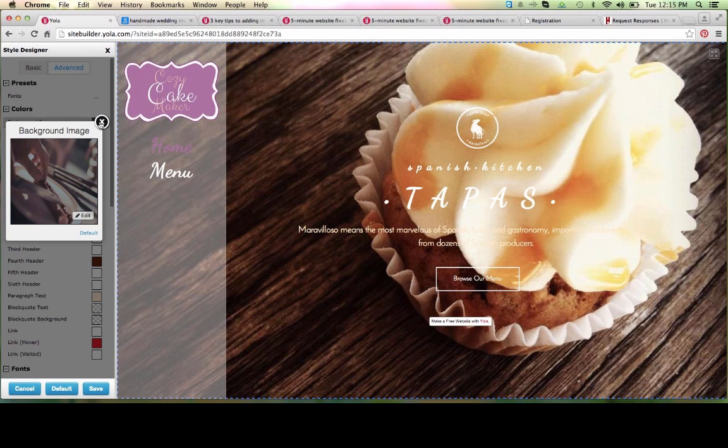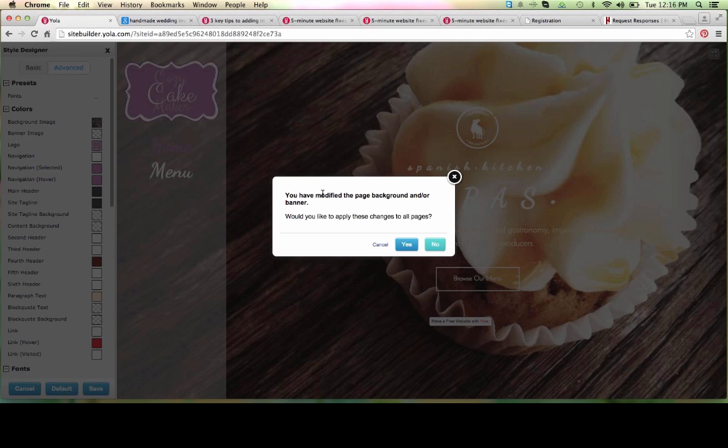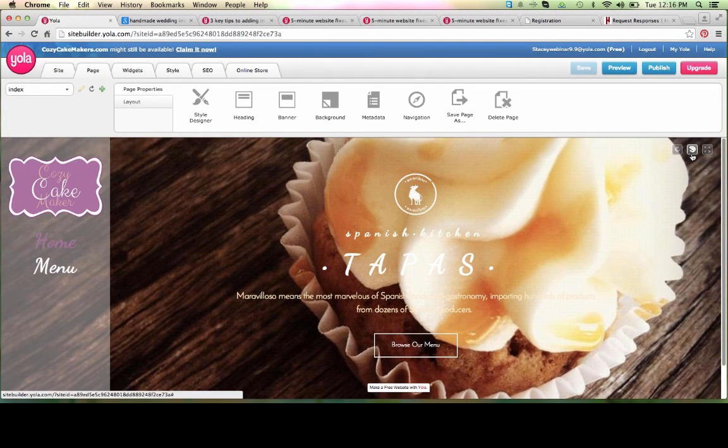I'm going to go ahead and save our changes — I want to ensure all of our hard work is preserved. When you save changes after adding a background image, you have the opportunity to save to every page on your site or just this one. Since I will be making unique pages going forward, I'm going to select no — I do not want to apply these to all pages. Now let's reopen the Style Designer.